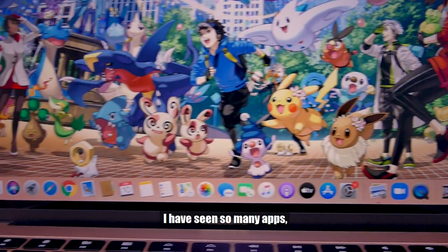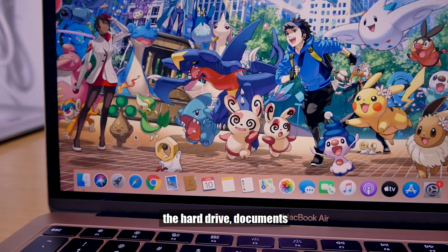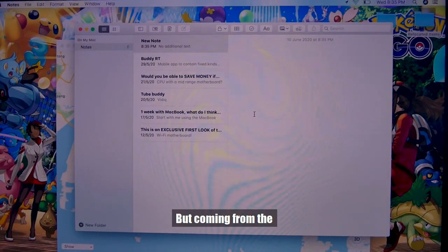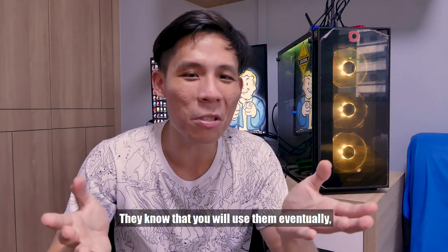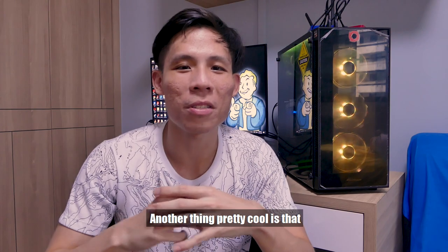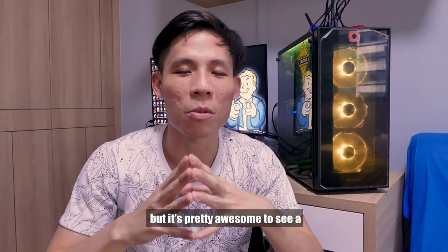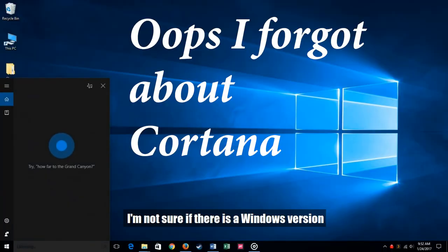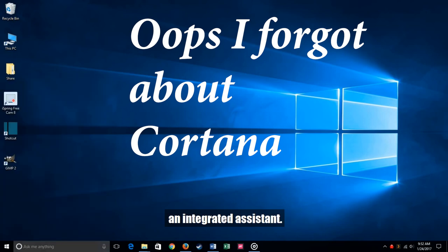I've seen so many apps but haven't touched most of them yet. I've only used a bit of FaceTime, a lot of Zoom, some hard drive and documents, and Chrome, of course. There are things like Maps and Notes I haven't used yet. Another really cool thing is that Siri is integrated into the Mac. It's really awesome to see a full assistant inside your laptop. I'm not sure if Windows laptops have an equivalent integrated assistant — if you know, let me know in the comments.